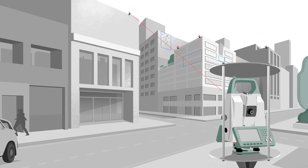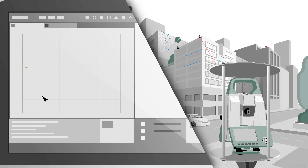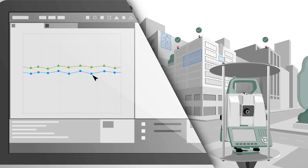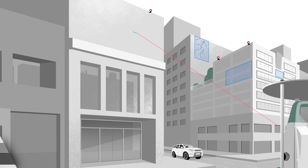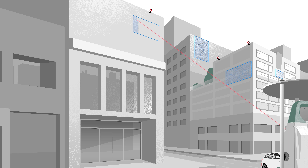MS60 sensor fusion enables automated scanning, imaging, and prism monitoring, providing holistic information for detection of movements with GeoMOS. Quality of monitoring data is crucial to understanding deformation. Our solution delivers intelligent results you can rely on.